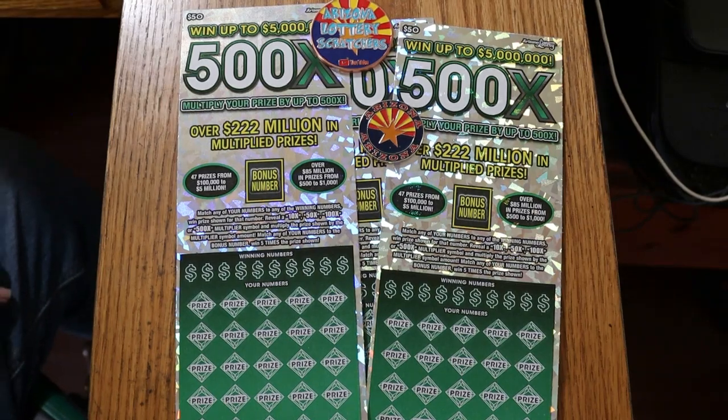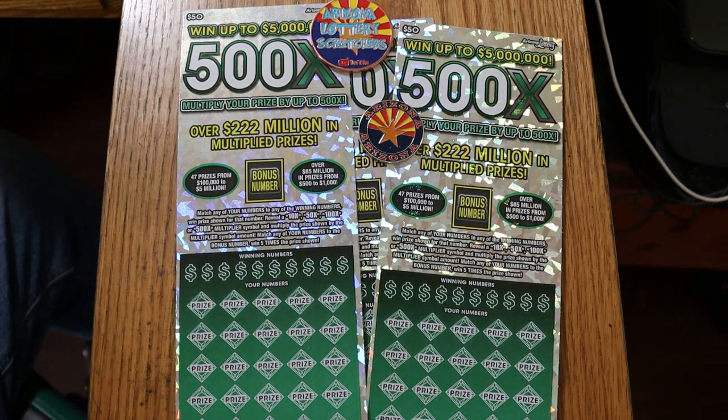What's up YouTube? AZ Scratchers here and welcome to a three-ticket win reveal session. I was at Safeway today and I bought seven tickets starting with 017 Black Box all the way down to 011, and basically in this case I was just scratching barcodes and checking them.